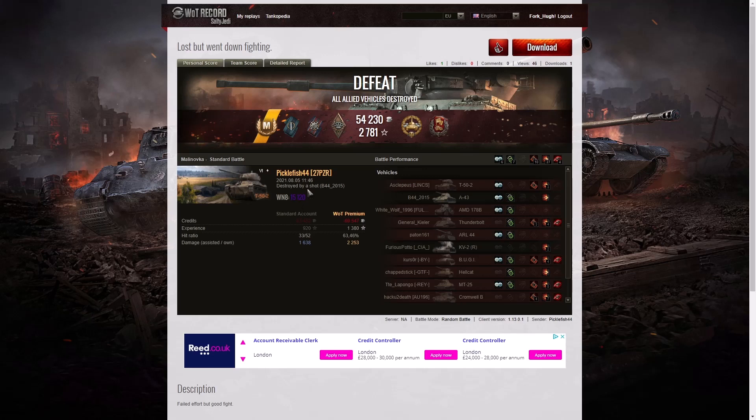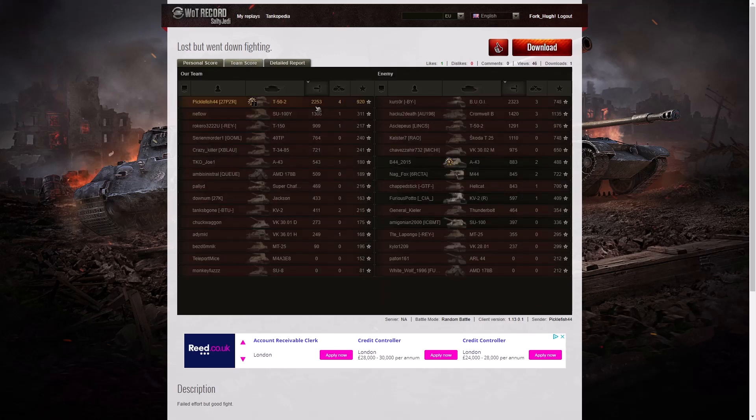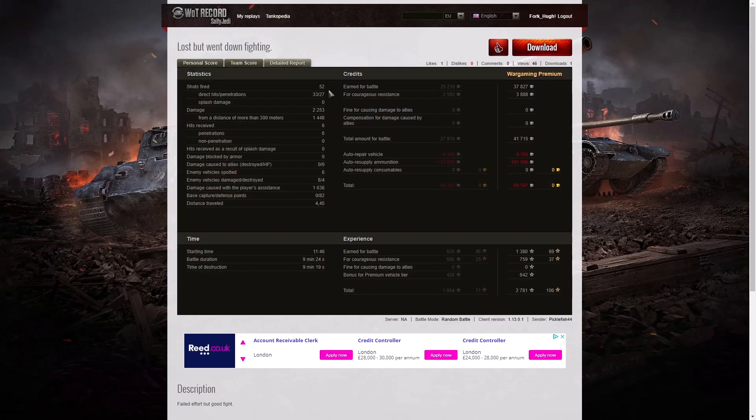Sadly he did die and it was a loss, but his win rate was 15,120 — very respectable, super unicum. Team score: 2,253 hit points. The next high scorer was the Budgie with 2,323, and the third highest damage was the Cromwell B with 1,420. When it came to kills he had the highest number with four; three kills went to the Budgie, the Cromwell, and the T-52 on the enemy team. 920 base XP for Picklefish, but he was beaten by the Cromwell B and the T-52 on the enemy team — Cromwell managed to get 1,135, 976 went to the T-52.